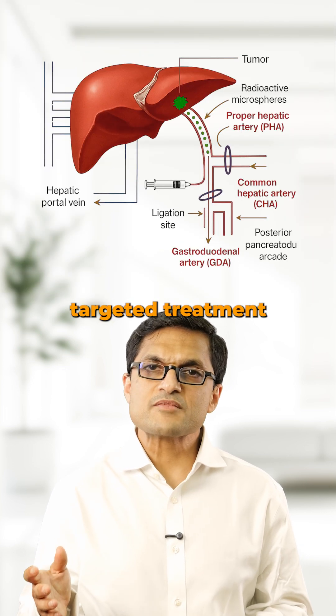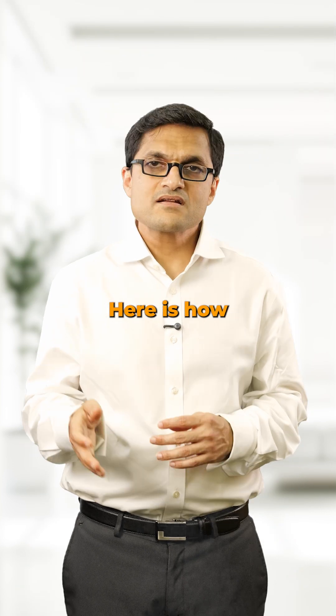TARE is a targeted treatment for liver tumors, especially when surgery is not an option. Here is how it works.